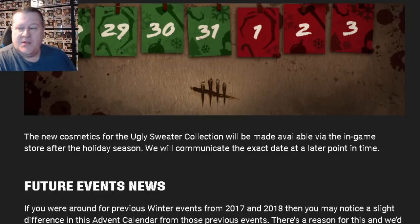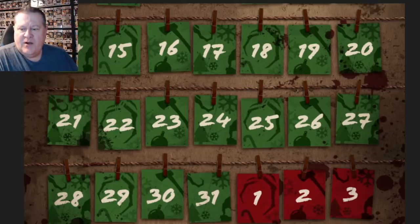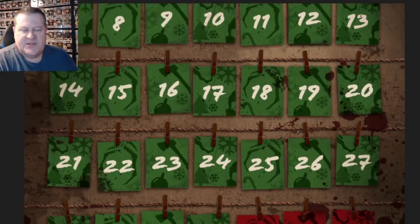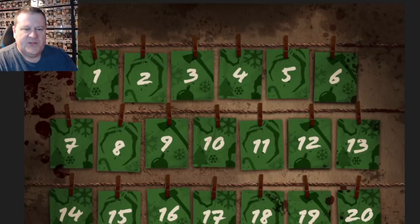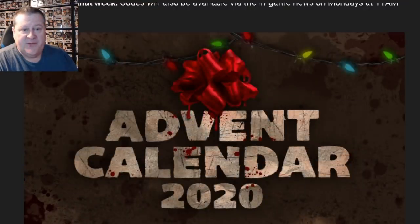So this is going to be cool. We might see Elodie get a sweater, Felix needs a sweater, Zarina needs a sweater — so probably we'll be able to get sweaters for those three through this Advent Calendar if we do the daily logins. And then if we miss out, you'll be able to buy those outfits in the store, which is completely fair.